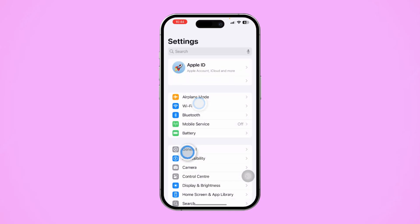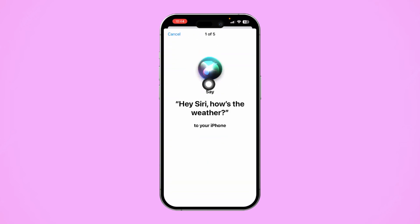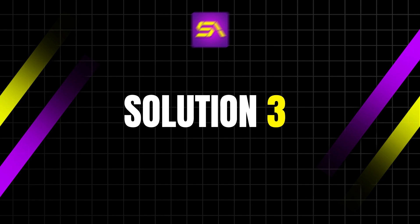Solution 2: Re-enable Hey Siri. Open Settings, tap Siri, then tap 'Talk to Siri.' Turn off 'Talk to Siri' if it's turned on, wait a moment, then tap 'Hey Siri.' Follow the prompts to retrain Siri to recognize your voice.